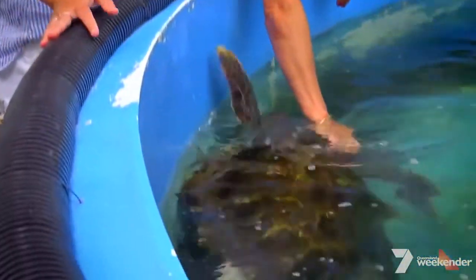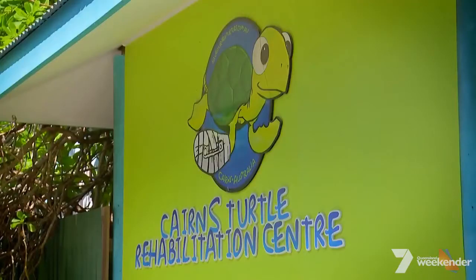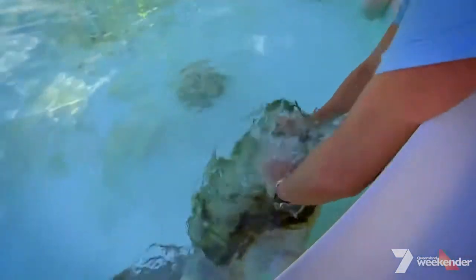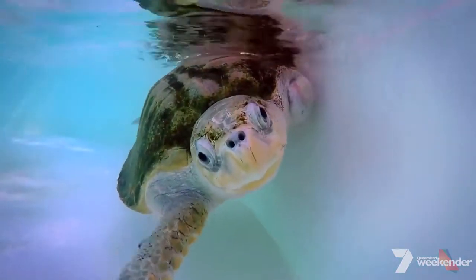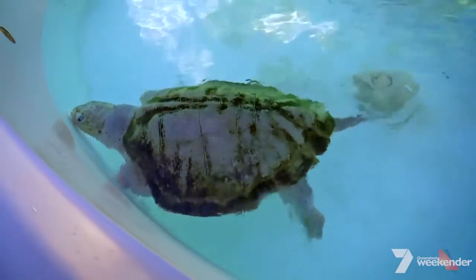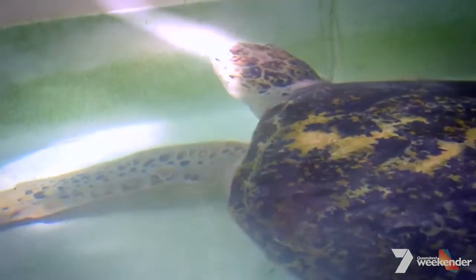Jenny Gilbert is the passionate founder of the Cairns Turtle Rehabilitation Centre. The volunteer organisation cares for and rehabilitates sick and injured turtles from all over the reef. This is their final stage of rehabilitation — when they're eating, diving, doing their turtle thing, being real turtles again.